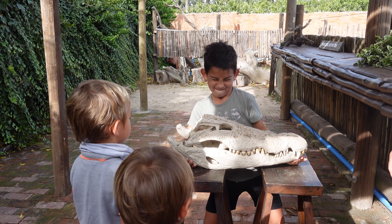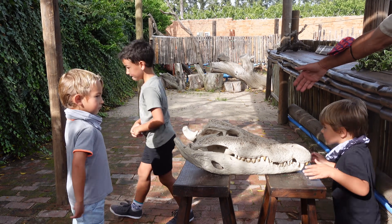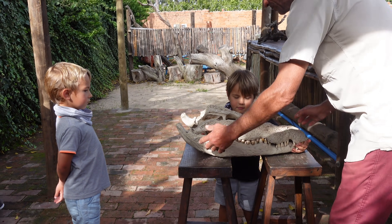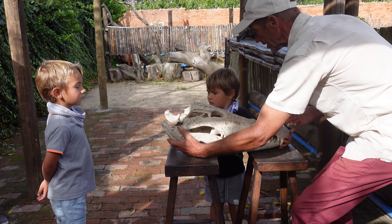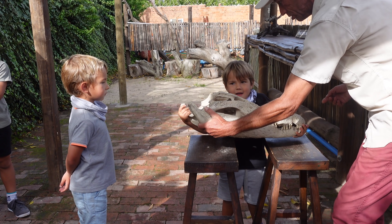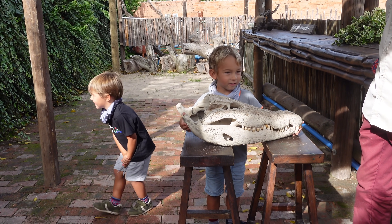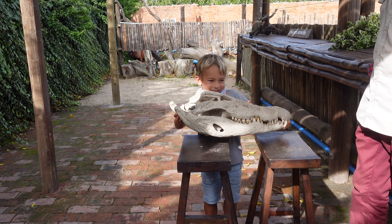That was an incredible close encounter, and the boys could not believe how heavy that crocodile head was. We had a newfound respect and admiration for these animals. As the boys were playing, we were pondering on which of the interesting facts to talk about — there are just so many. We even thought about a science experiment. Join along.